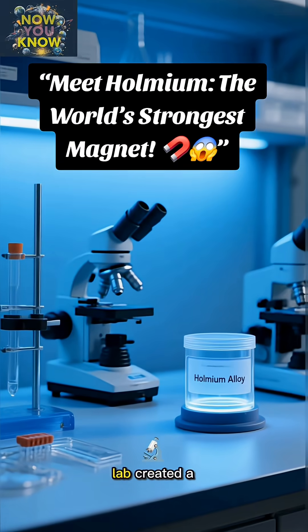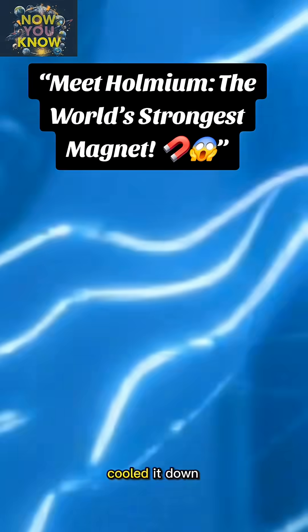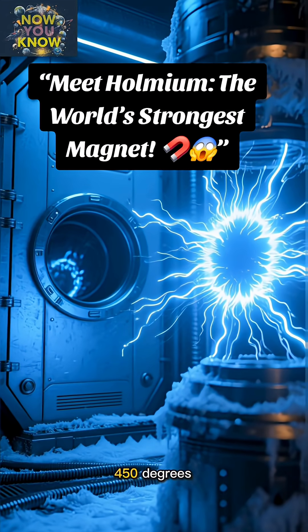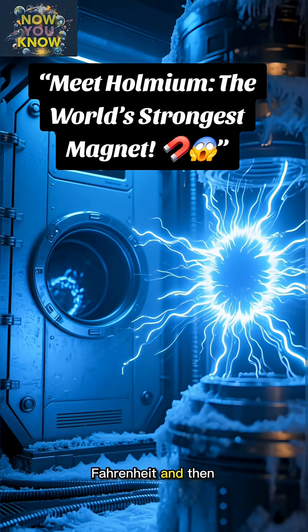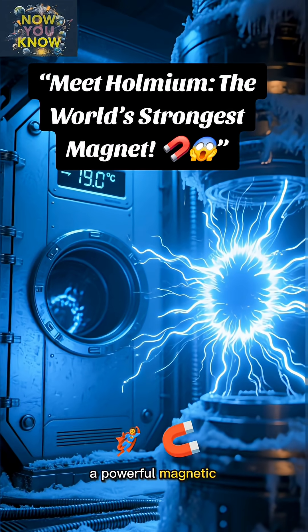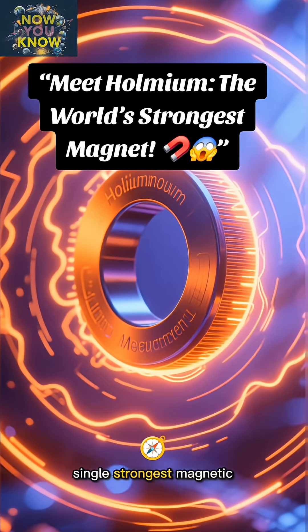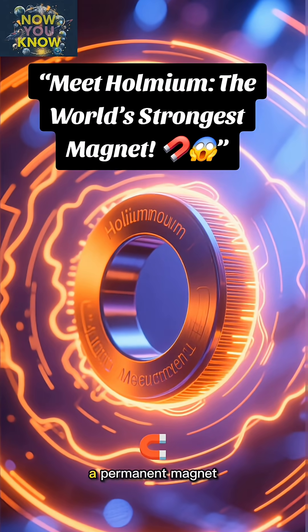Scientists at a lab created a Holmium alloy, cooled it down to near absolute zero — we're talking minus 450 degrees Fahrenheit — and then zapped it with a powerful magnetic pulse. The result? It created the single strongest magnetic field ever recorded from a permanent magnet.